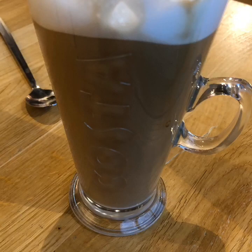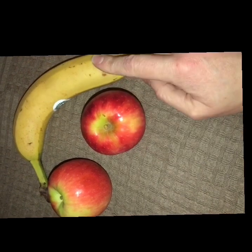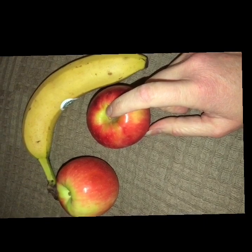Started the day with an almond milk latte from Costa for three Smart Points. My mid-morning snack is two Pink Lady apples and a banana — there's going to be a huge lack of vegetables in my diet today, so I thought I'd better top up on some fruit instead.